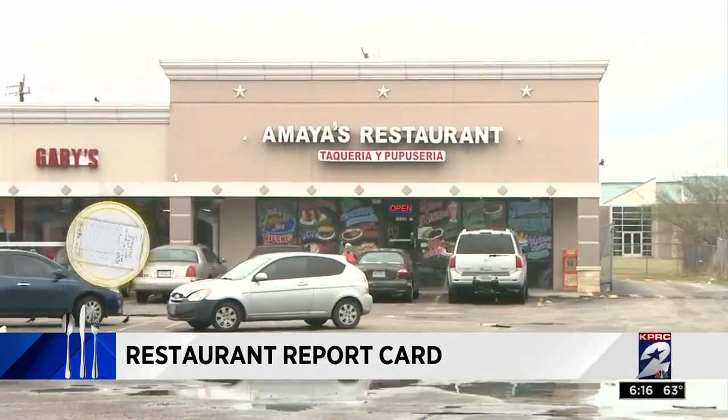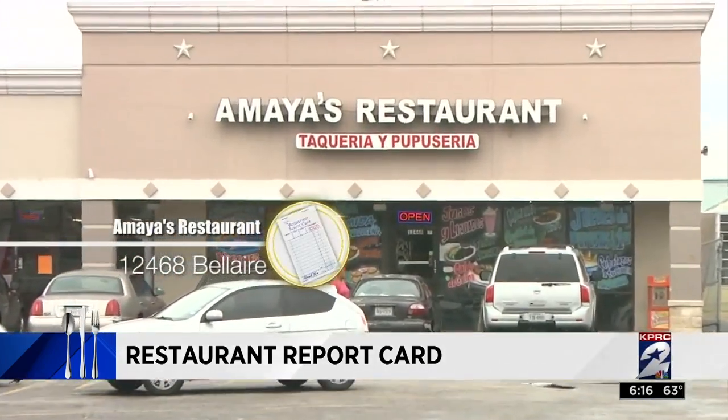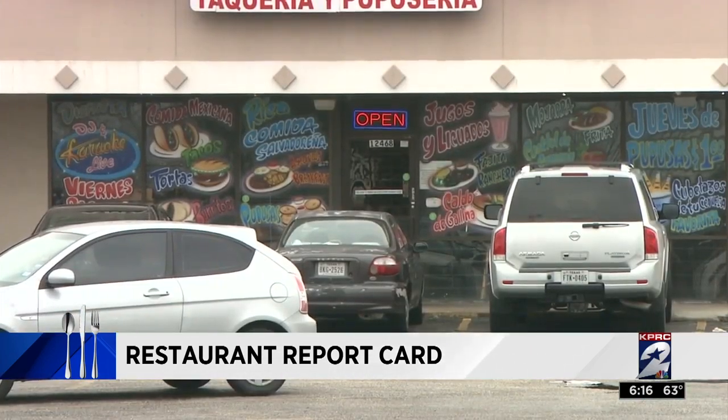Up next, Amaya's Restaurant in the 12,400 block of Bel Air is in the spotlight this week, where inspectors saw a dead roach clinging to the kitchen wall.